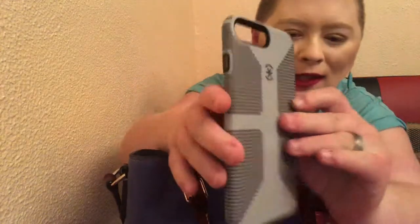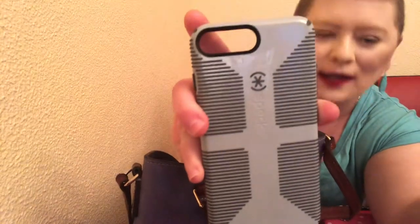The first thing I'm going to show you in my purse is my phone case. I always have it with me — this is my phone case here, and if you can kind of see, this looks like a Spex phone case.